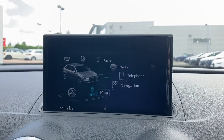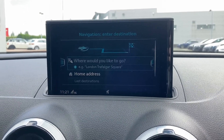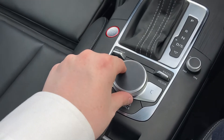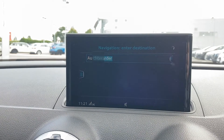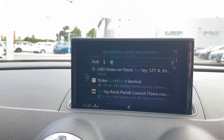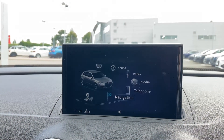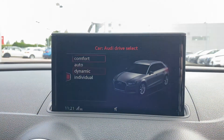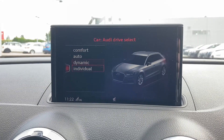This RS3 comes fitted with the full satellite navigation system. Clicking on the navigation menu allows you to use the drawing pad on top of the scroll wheel to easily type in your destination and select from the options below. Coming into the car's menu we have Audi drive select, allowing you to choose between comfort, auto, dynamic, and individual driving styles.